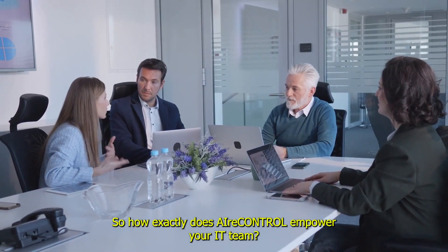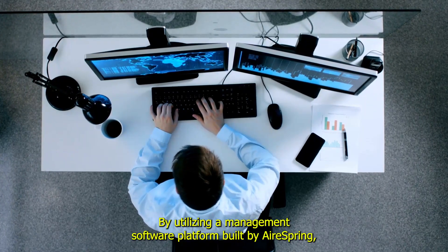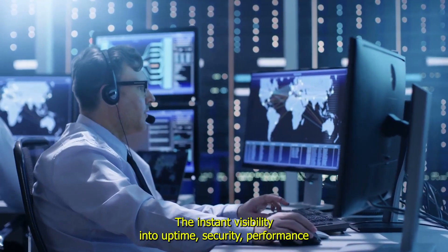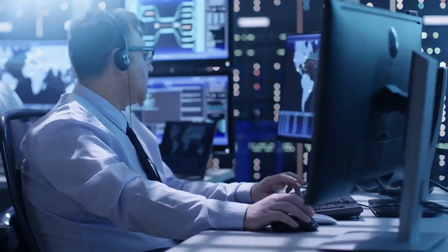So how exactly does AirControl empower your IT team? By utilizing a management software platform built by AirSpring, you remove the gap between monitoring and action. The instant visibility into uptime, security, performance, and latency is essential for IT monitoring.